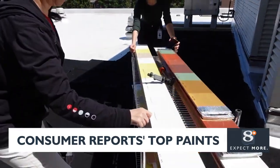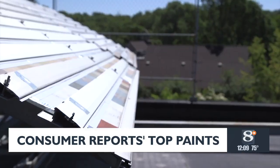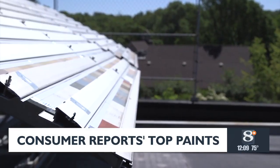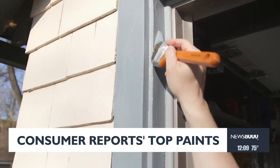These samples are left on CR's roof for three years, which simulates nine years on a home. They're tilted south to amplify the sun's effects, and every year inspected for cracking, dirt collecting, and fading.